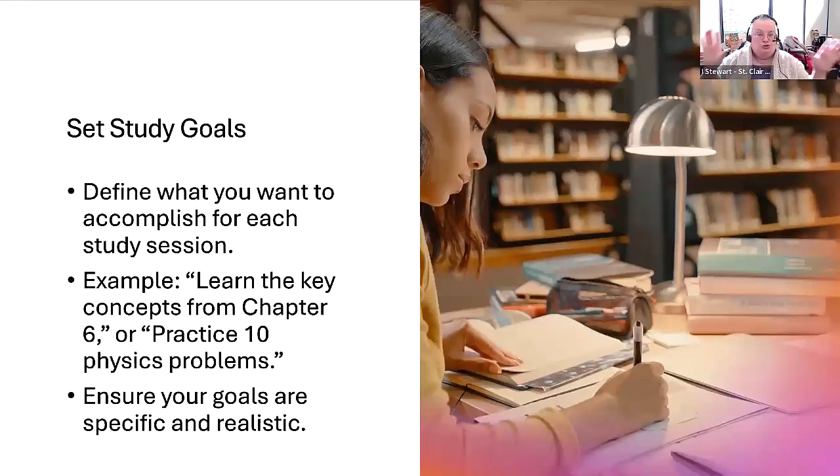I encourage you to look at the study blocks you have determined and set some goals for each one. Determine what subjects and courses you're going to study in each block and what the goal will be. For example, you might say, I want to study chapters one, two, and three from my first-year accounting course during my study period tomorrow afternoon, and again on Saturday morning. Ensure that your goals are realistic and specific, with an idea of how much material you'd like to cover.